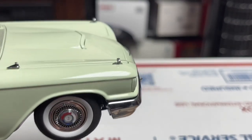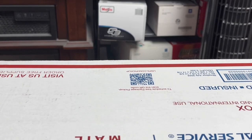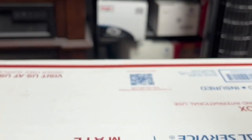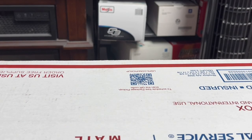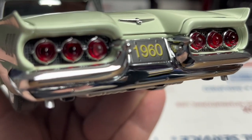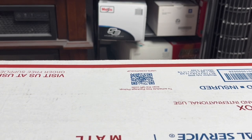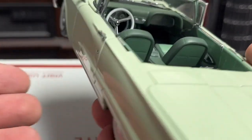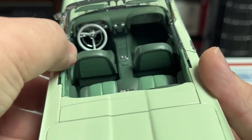Beautiful model. The front grille is perfect. Look at those tail lights — like a spaceship! This is the year of the space age, you know.